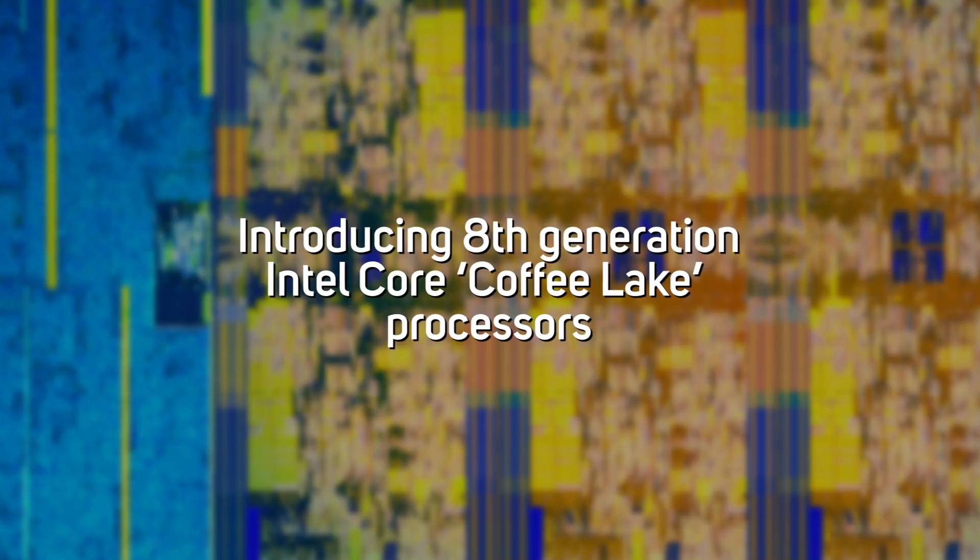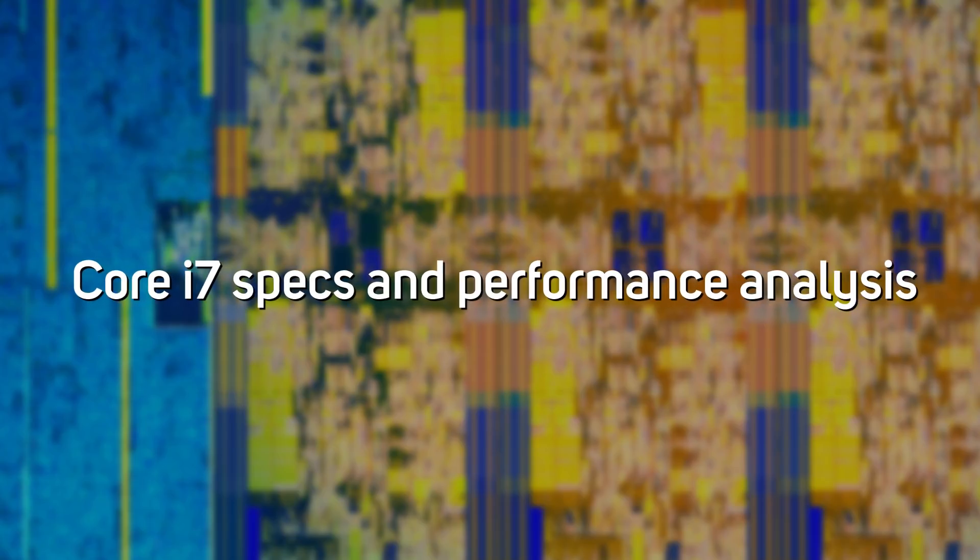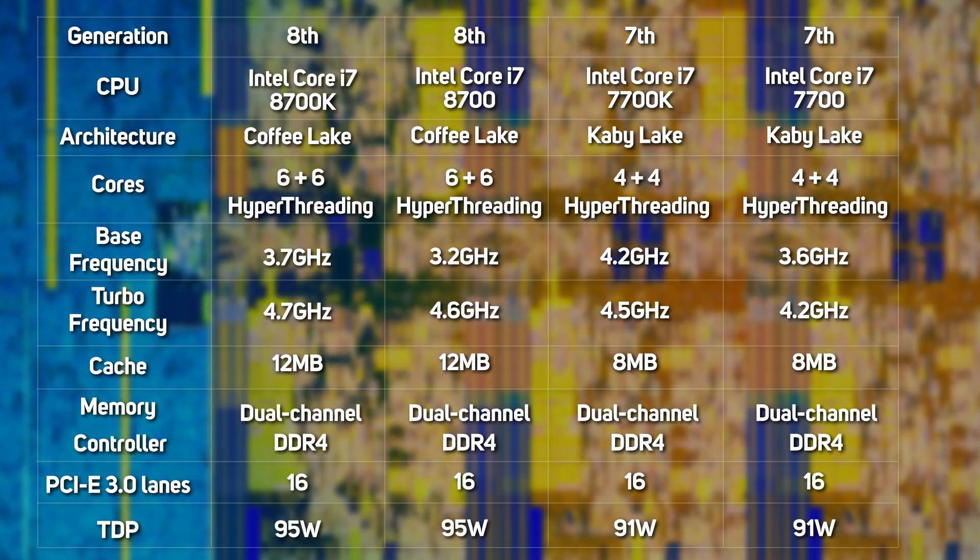In this tech spec, we're going to take a closer look at the new 8th gen Core Coffee Lake processors. As per the table on screen, the new 8th gen Core i7s feature six cores — the first time that Intel has squeezed this many cores into its mainstream Z platform, and a 50% increase over the previous generation's 7th gen quad-core CPUs. As a result, the new 8th gen CPUs also have more cache than 7th gen CPUs, although the proportion per core remains the same at 2MB.